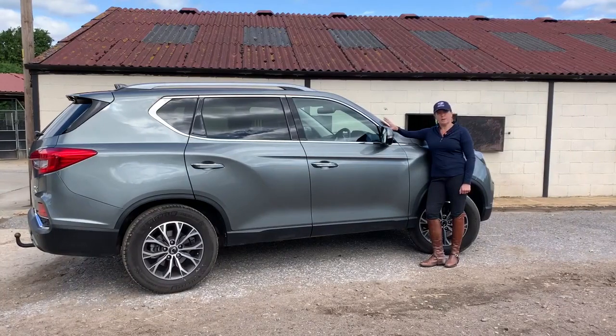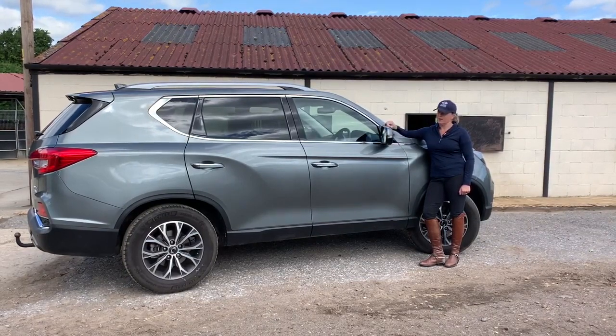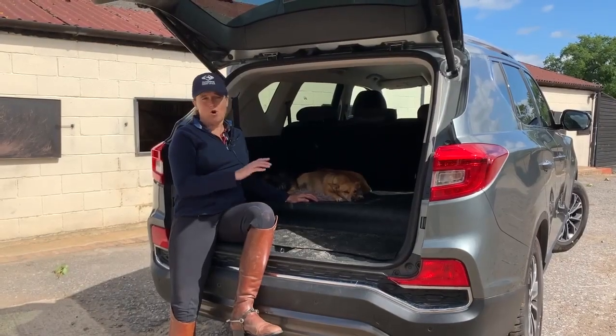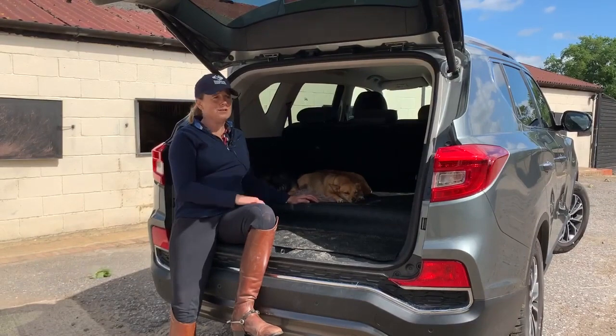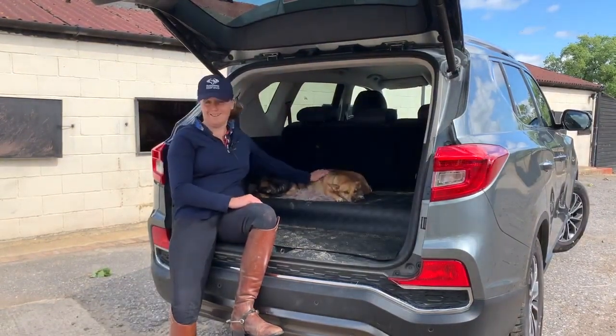If you're a British Eventing member, there's an exclusive discount throughout the SsangYong range, including 18% off this Rexton. Great deal. Incredible car — off-road, on-road. I love it. And as you can see, these guys love it too.